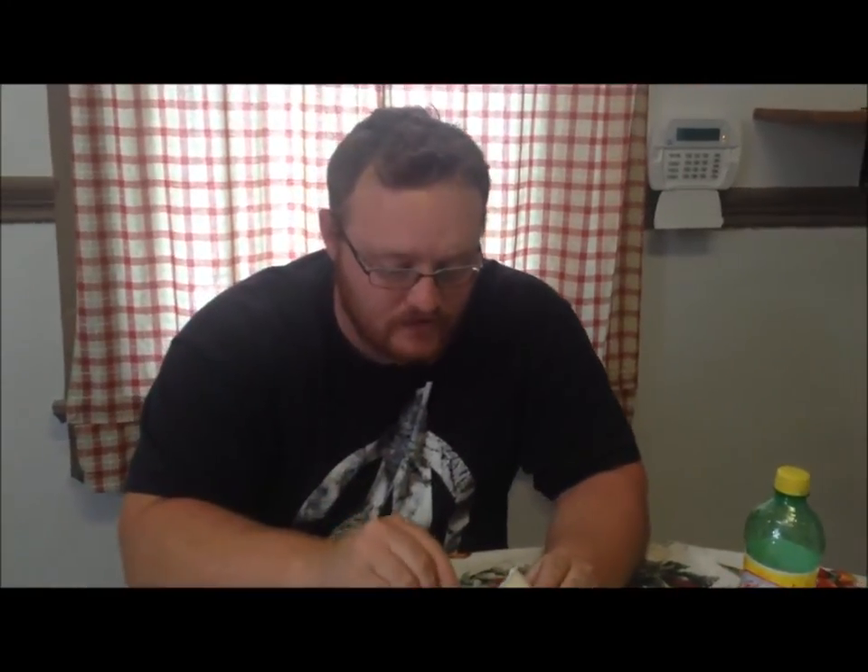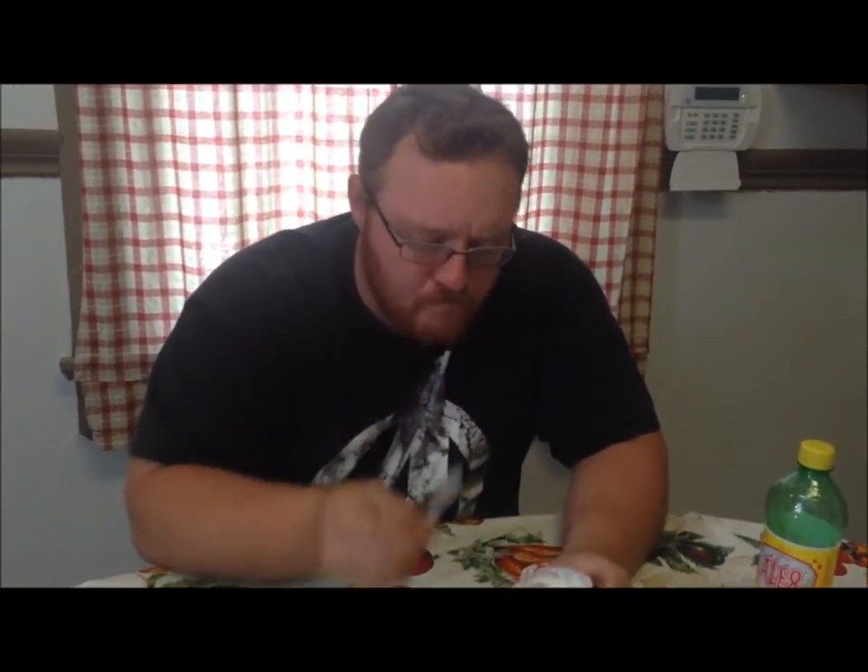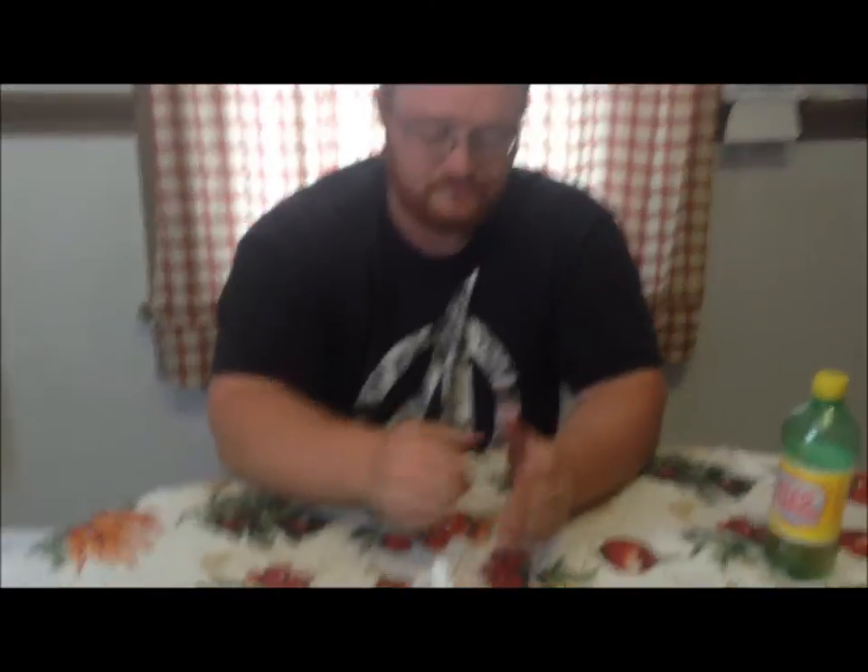Was the Frosted Sugar Cookie supposed to have a taste? Andrew is being honest — it has pudding texture, but if you've seen other reviews he's mentioned things tasting bland. He has strong taste buds, and to him it's nothing. It's just pudding texture with no flavor. That's the Frosted Sugar Cookie.